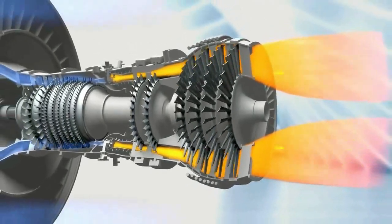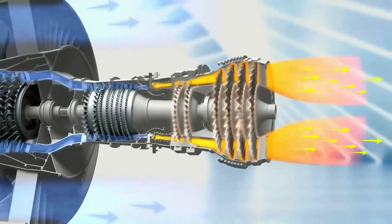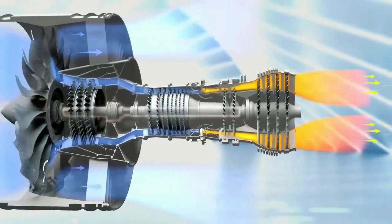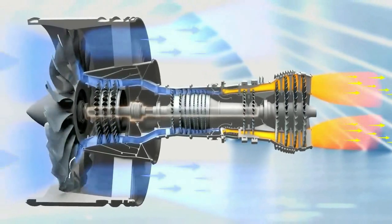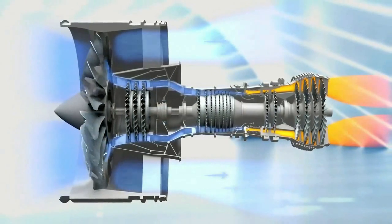This technological breakthrough involves developing complex titanium and nickel-based alloys that can withstand temperatures of more than 1,000 degrees Celsius. It was achieved by the DRDO's premier metallurgical laboratory, the Hyderabad-based Defence Metallurgical Research Laboratory.